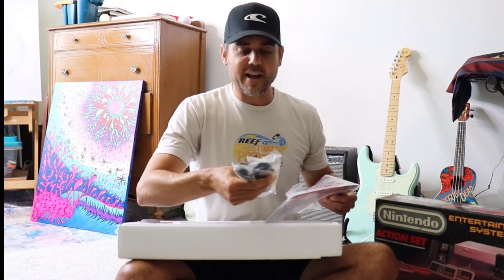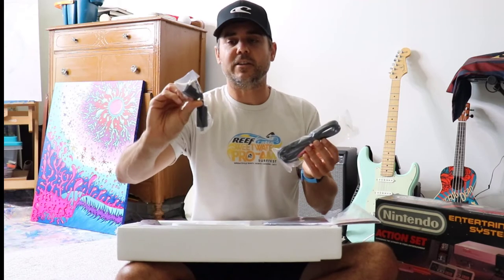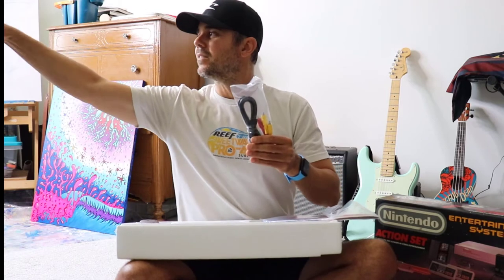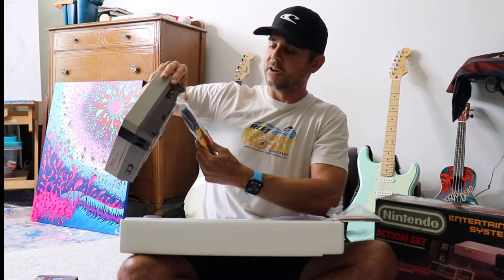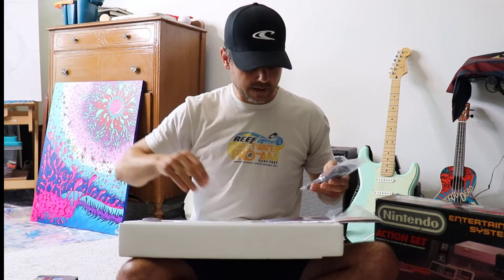We've even got some wires in here. This was like a connector to a different kind of TV. And this must have probably just been for sound — wait, it says audio and video. So it is audio/video connectors. We must have just had that.